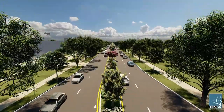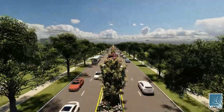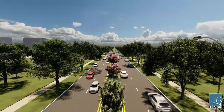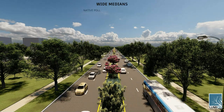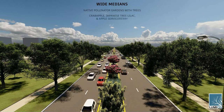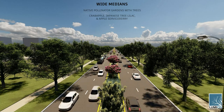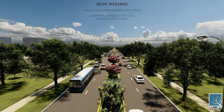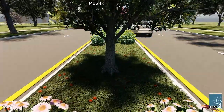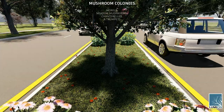Portions of West Peterson Avenue have larger spaces and the ability to house wider medians. Although these medians also feature the native planting palette, they also house small trees such as crab apples, Japanese tree lilacs, and apple serviceberries. These trees are common preferences for cicadas and will attract and house different species over the years. Under the trees are mushroom colonies. Mushrooms not only provide an excellent source of food for cicadas but also create a symbiotic relationship with the trees. Mushroom species beneficial to trees in this area include morels, meadow mushrooms, chanterelles, and trumpets.